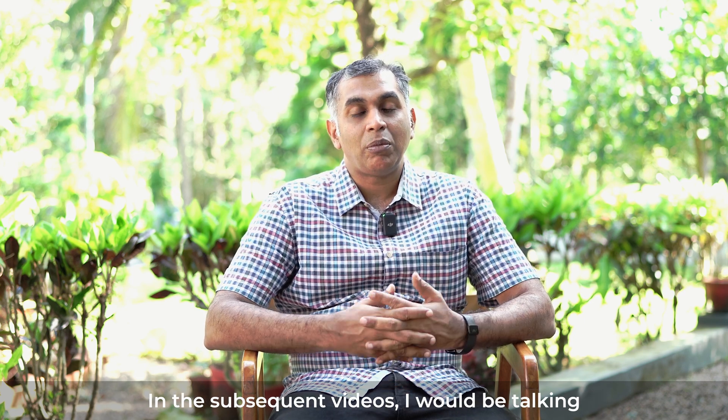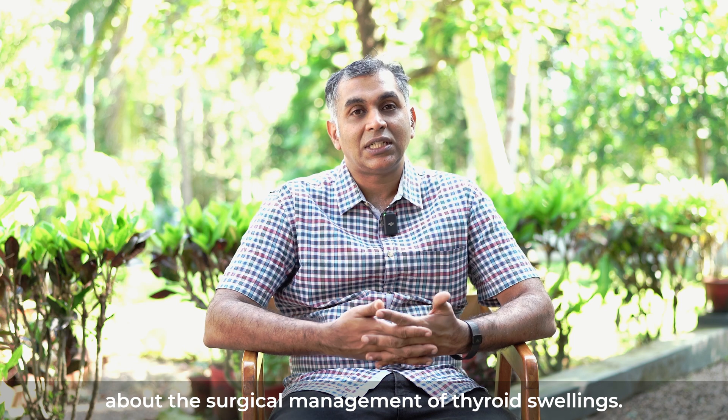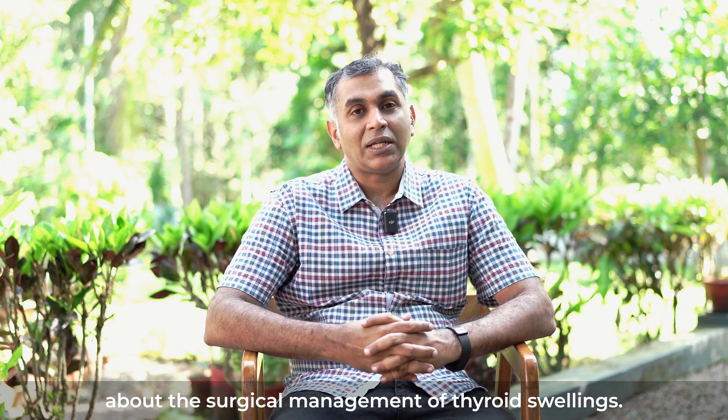In the subsequent videos, I would be talking about the surgical management of thyroid swelling. Thank you.